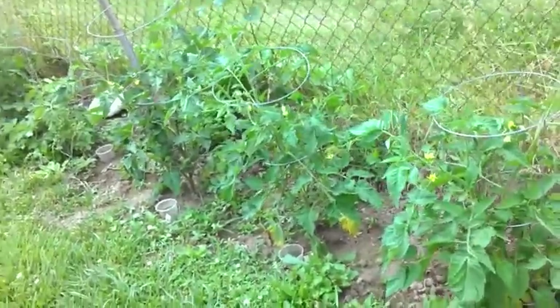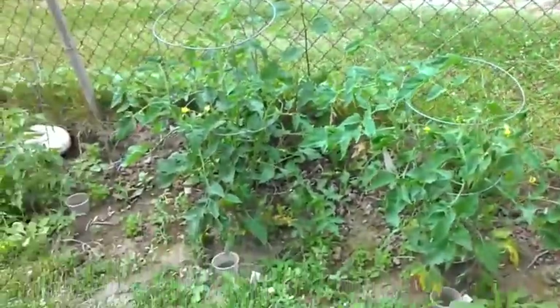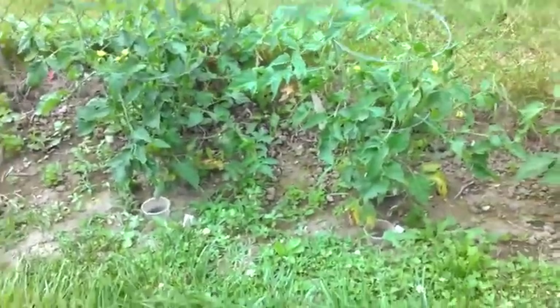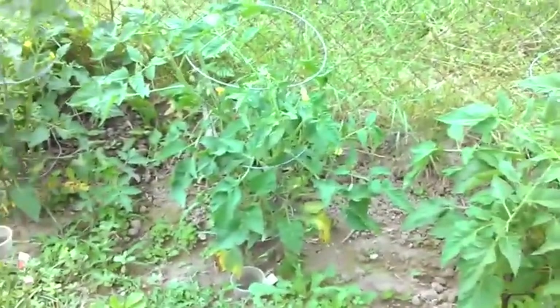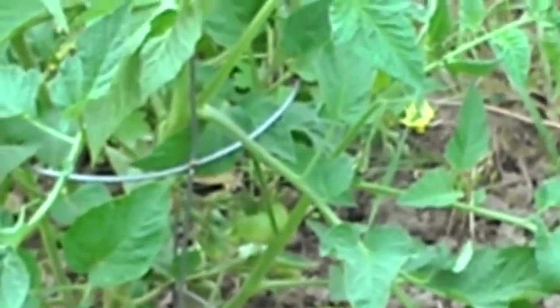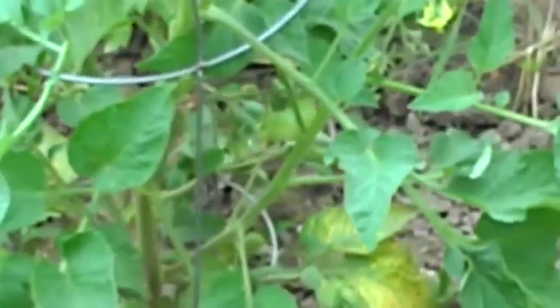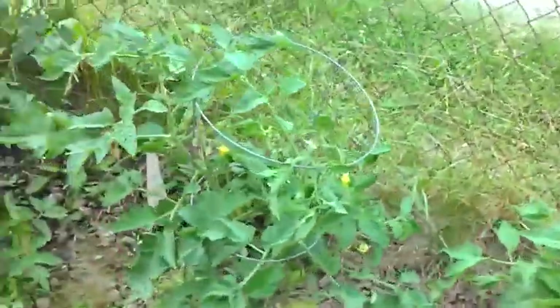The ones in the middle - I might have mentioned them, my brain's crazy. These three in the middle are German Johnsons - if anybody has any information on them, please let me know. Oh, look what's right there - I've got some tomatoes growing on my German Johnson! Didn't even see that until just now.